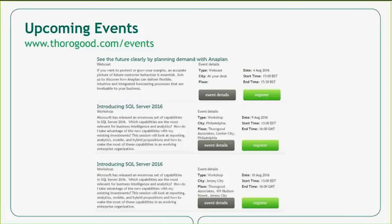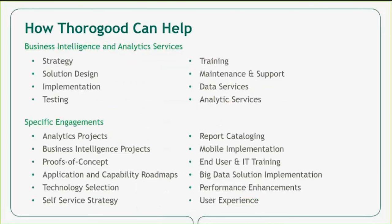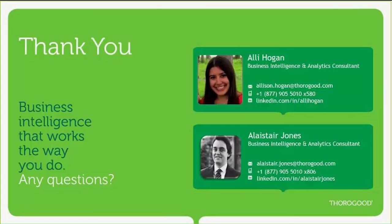We hope you enjoyed this session and found it to be valuable. At Thorogood, we love talking about business intelligence and have a number of upcoming events that may interest you — local events in Philadelphia and New York, upcoming workshops in London, more virtual webcasts like this, and a lot of on-demand videos. More information is available on our website under the events heading. As consultants, we'd love the opportunity to work with you on some of your BI initiatives. Please reach out to myself or Alistair if you have any questions about the content discussed today or would like more information on these topics.